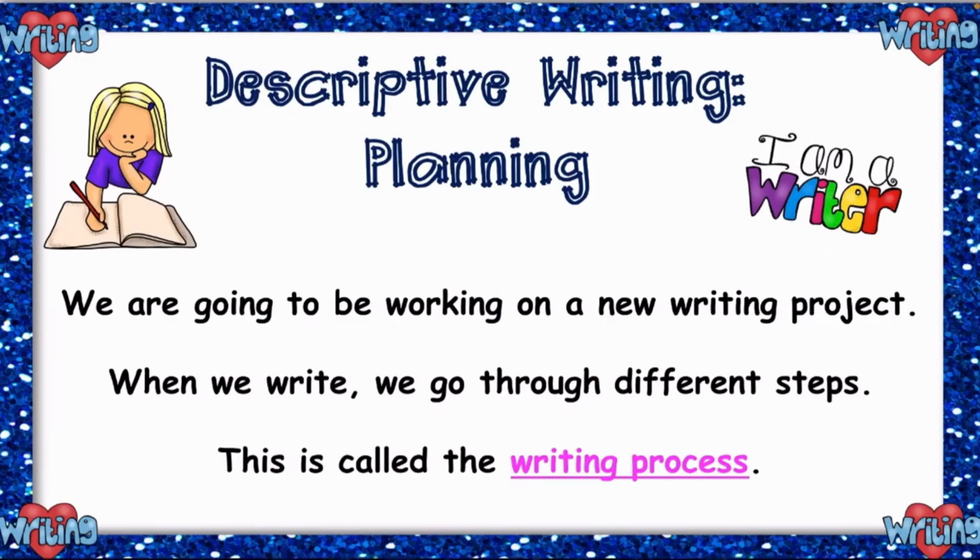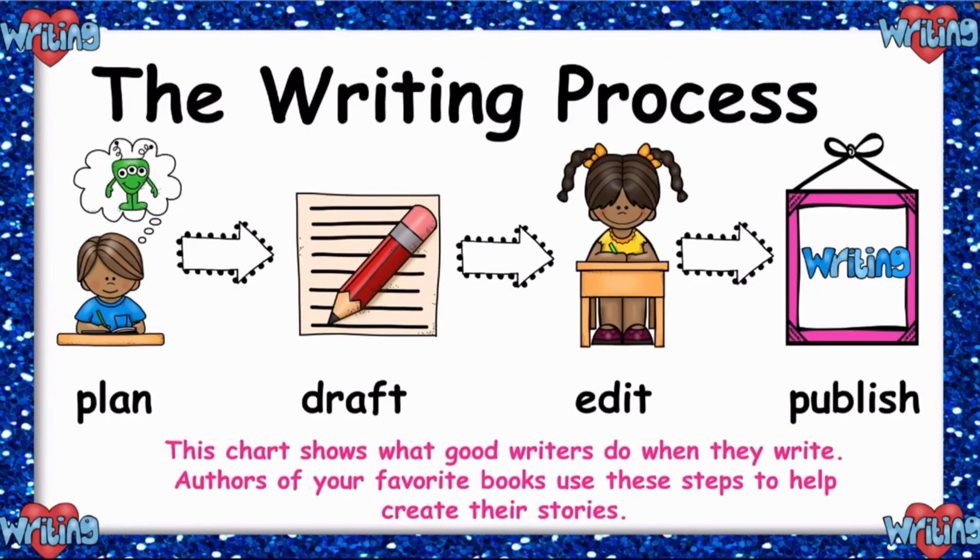Now we are going to be working on a new writing project. When we write, we go through different steps called the writing process. The topic is descriptive writing planning. These are processes you need to follow before you start writing. You have to have a plan — you should plan on what you want to write before you start writing.